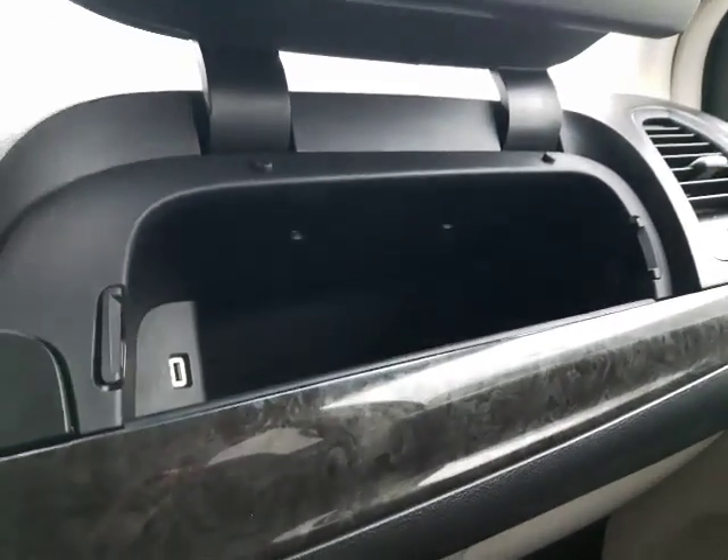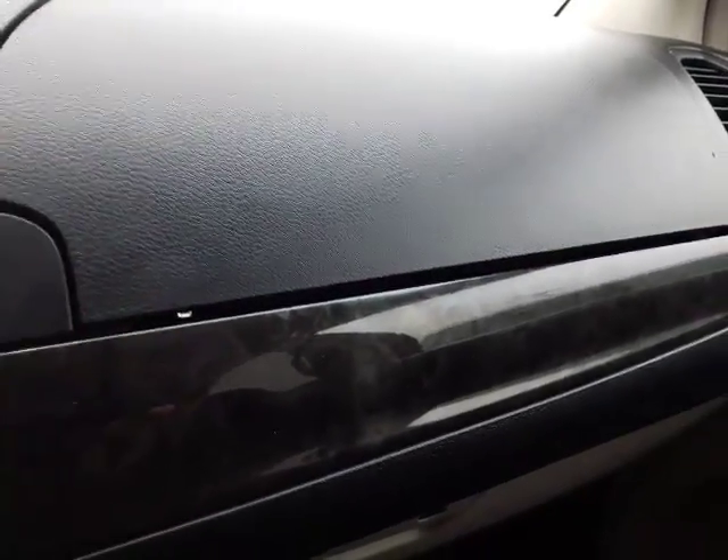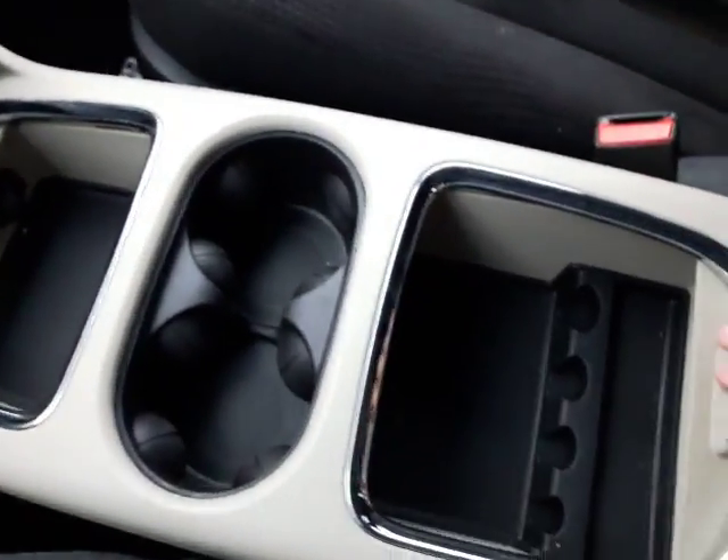Right over here above the dash you have a storage area that also has a USB port in there, so you're able to hook up another phone charger. Just below that you have your glove box. The center console has nice cup holders and a little bit of storage space, and the seating in here is absolutely beautiful — great shape.